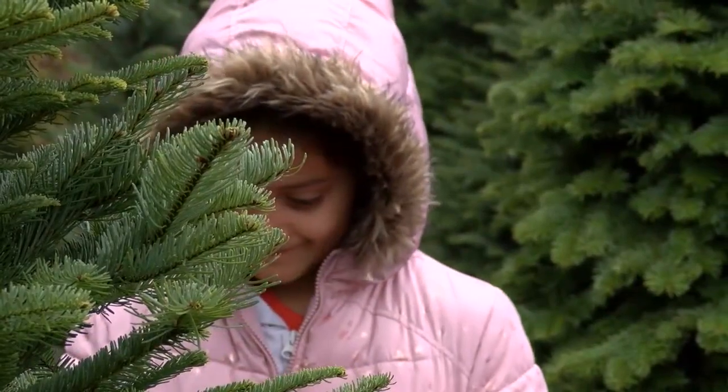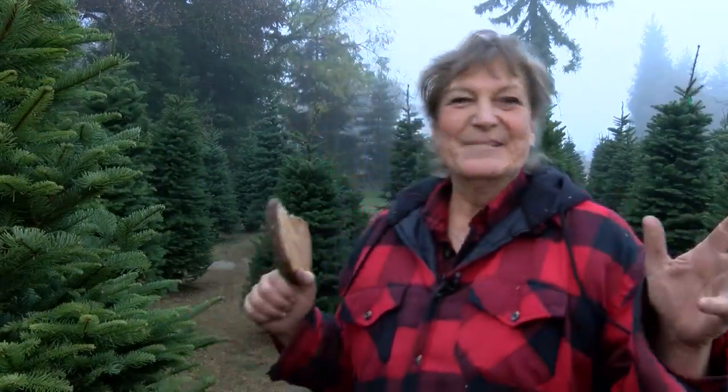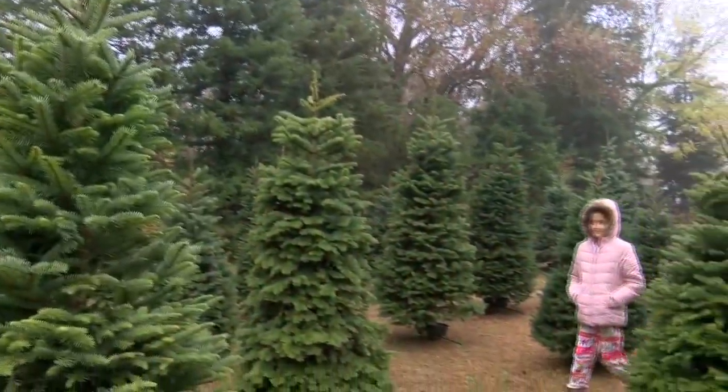That family that wants to get out there in the mud and cut a tree down — pretty much. We have some people that just have to do it every year, in a place like this where it's more of an experience and not just, you know, going to a parking lot and getting a tree.